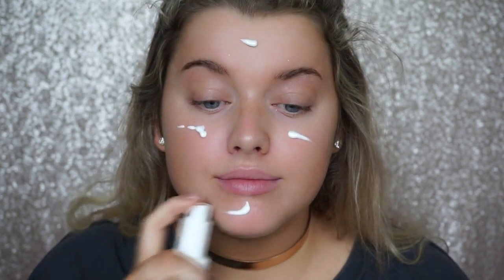We're going to start with a fresh face and apply our primer. I've been absolutely loving the Too Faced Hangover primer, and I'm using my Real Techniques brush to blend it in. This brush is also cruelty free, along with Too Faced products — two of my favorite things. I've been loving this primer.